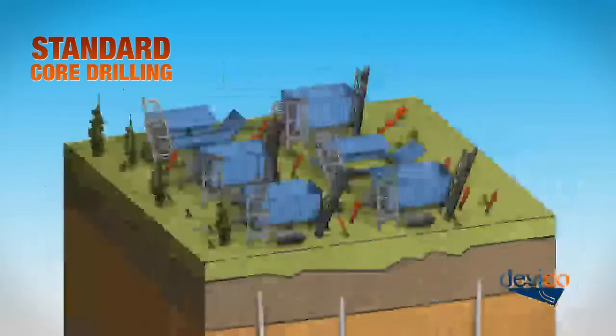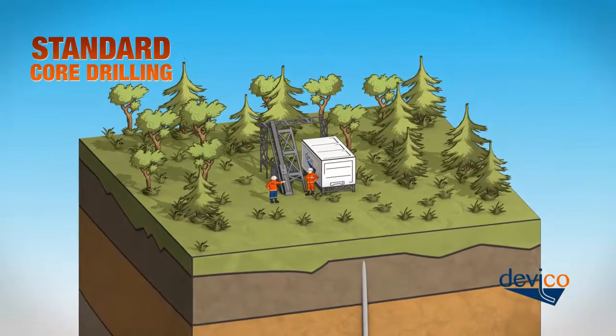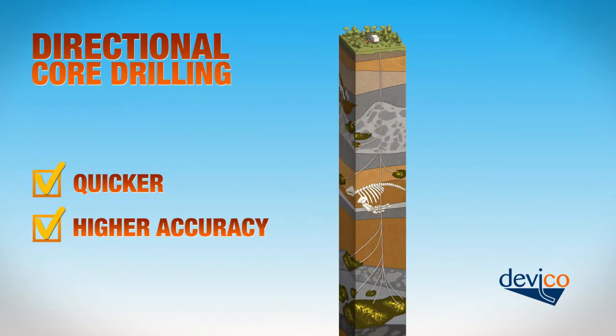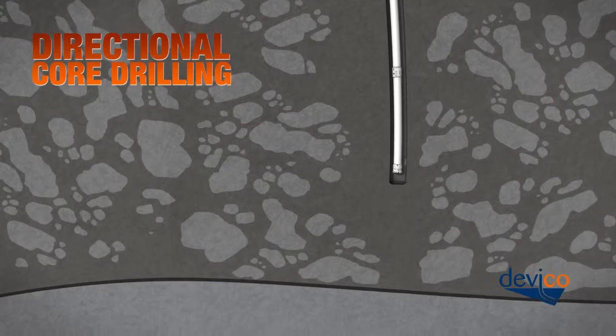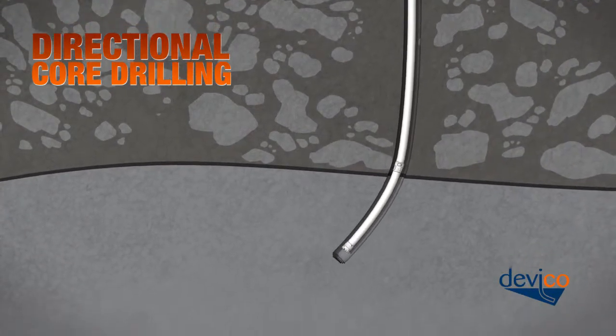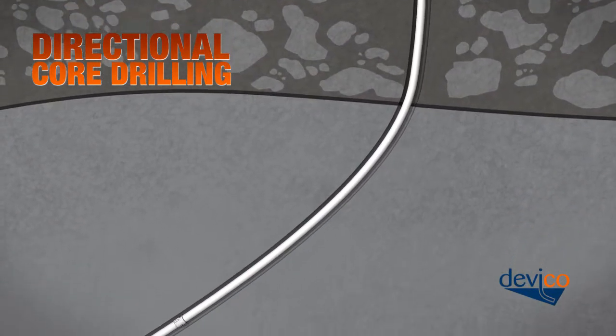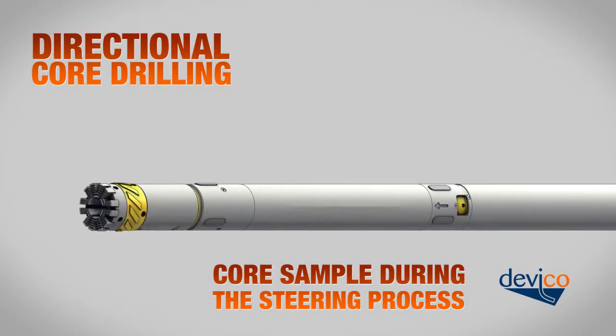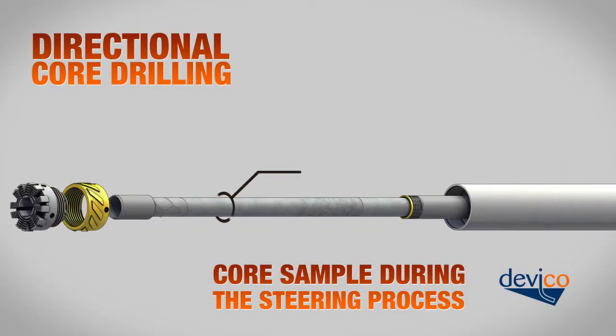With Devico technology you can complete a drilling program quicker and with higher accuracy than with traditional core drilling methods. Devico technology makes it possible to control borehole deviation and steer the hole accurately towards the target. At the same time, core samples are collected during the steering process.